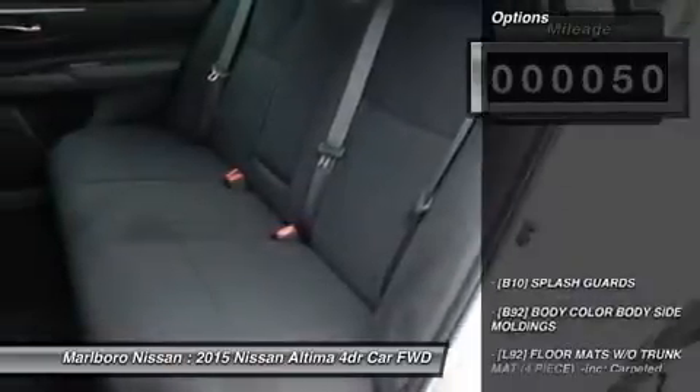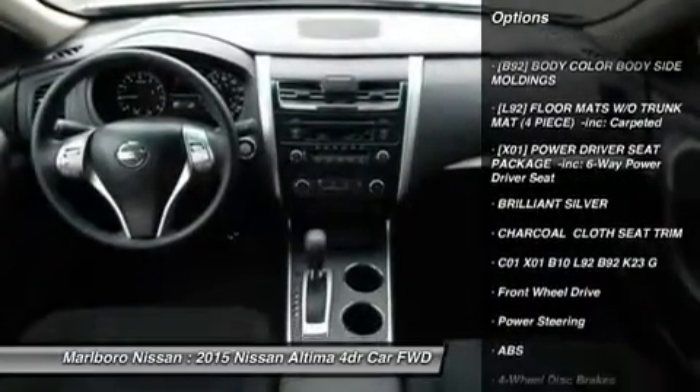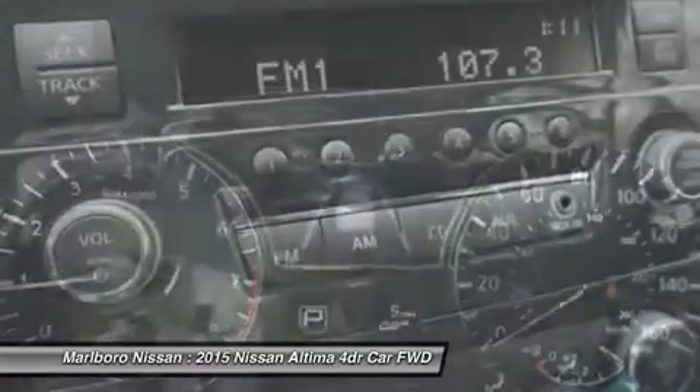Here are some of this vehicle's great options: keyless entry, steering wheel audio controls, anti-lock braking system, traction control, stability control.